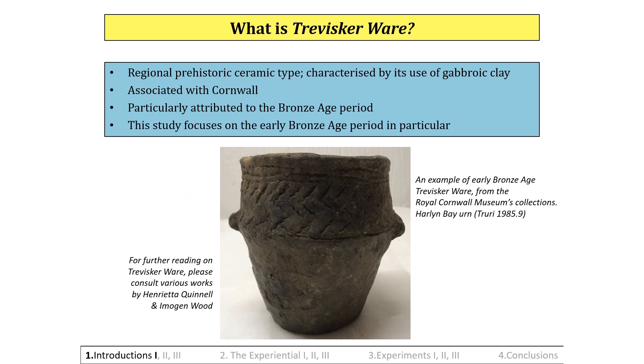What is Traviscaware? Traviscaware was a regional pottery type and an integral part of the material culture of the late Neolithic to the late Bronze Age periods in Cornwall. Characterised by its usage of gabroic clay, this was extensively exploited for crafting ceramics within Cornwall, particularly during the Bronze Age. Gabroic clay vessels have an extremely long period of use, from the late Neolithic right through to the Romano-British period.